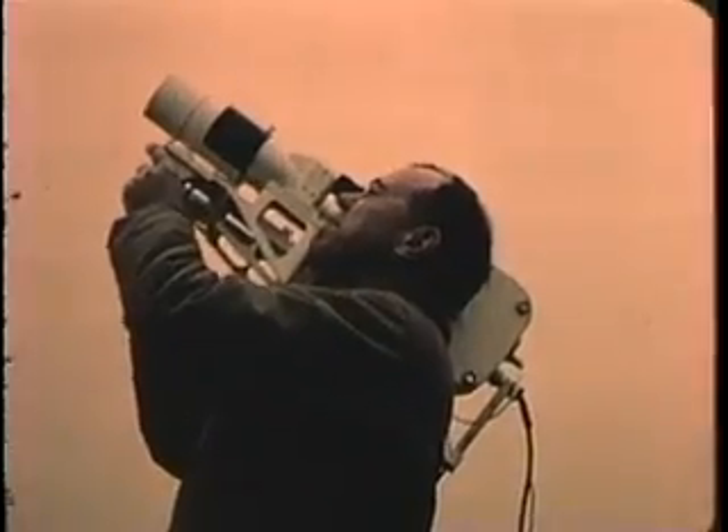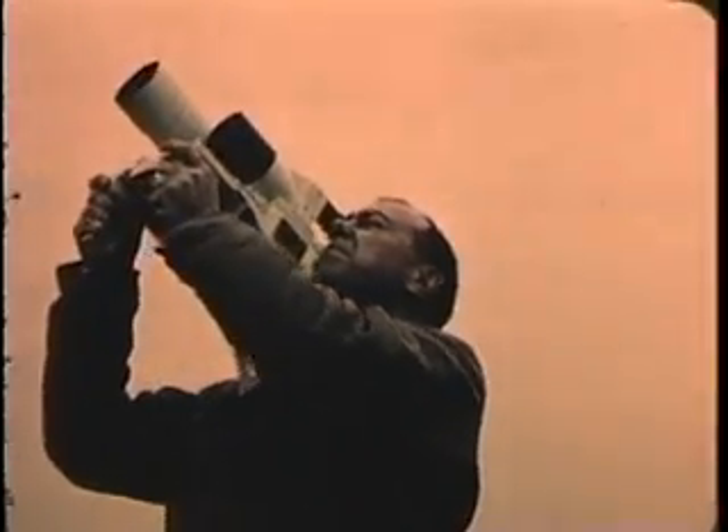Research and development for tomorrow's weapons — this is the mission of the Naval Ordnance Laboratory. In this task, scientific photography is an important tool of analysis.